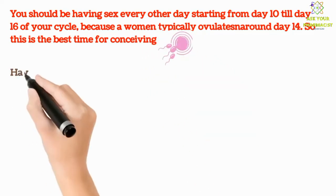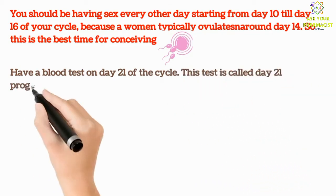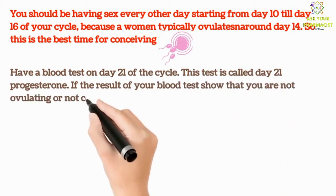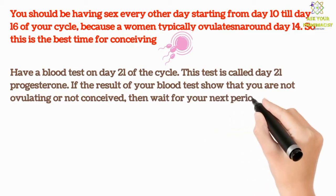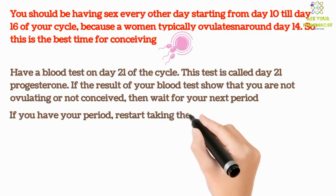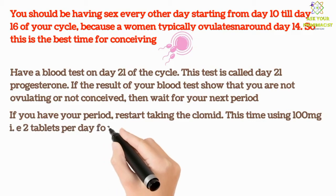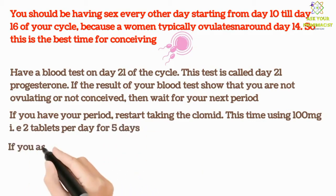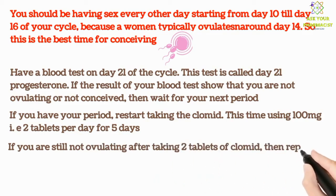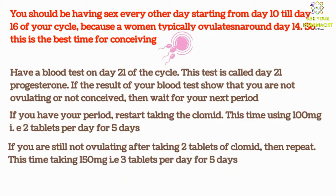Have a blood test on day 21 of the cycle. This test is called the day 21 progesterone test. If the result shows that you are not ovulating or not conceived, then wait for your next period. If you have your period, restart taking the Clomid, this time using 100 milligrams — that is 2 tablets per day for the next 5 days. If you are still not ovulating after taking 2 tablets of Clomid, then repeat, this time taking 150 milligrams — that is 3 tablets per day for 5 days.